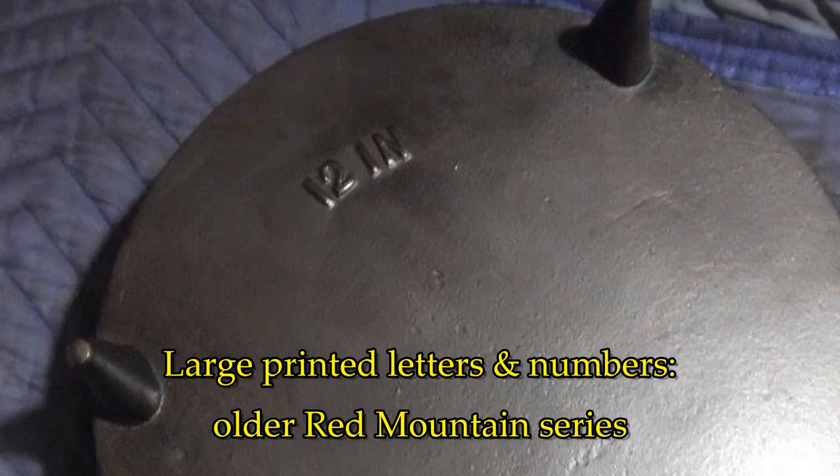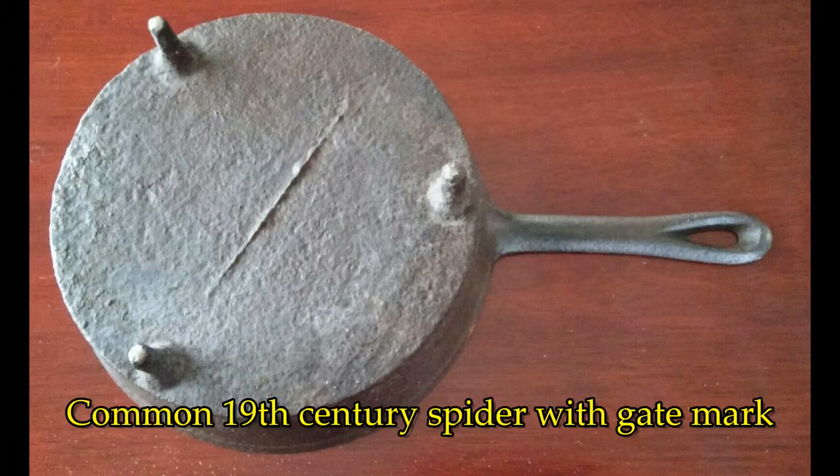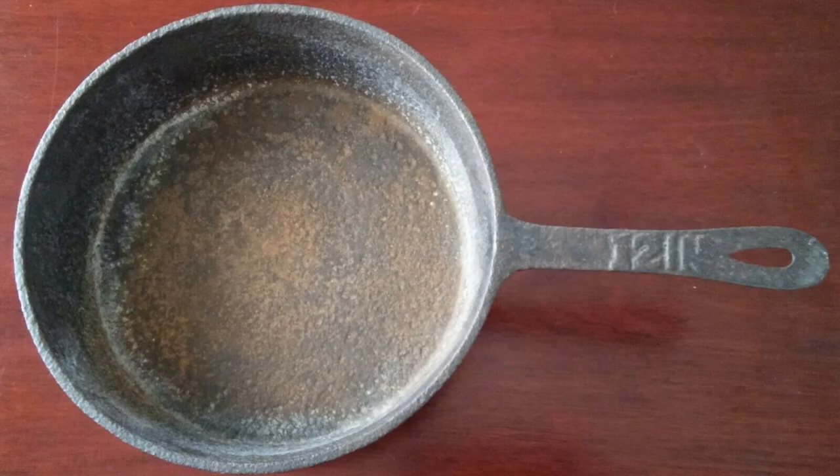It's worth noting this doesn't have a size mark on the handle, and they were produced in the 20th century after gate marks were removed from these pieces. So this is not the same as a 19th century spider or before, but chances are the lid would probably fit on a gate mark spider with the same measurement.